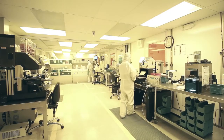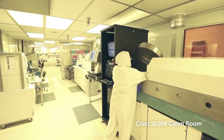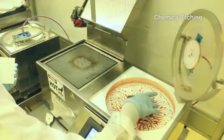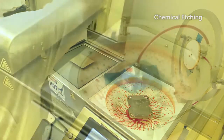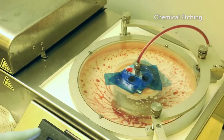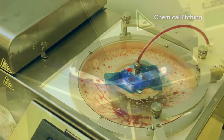CTS's Albuquerque facility maintains a Class 10,000 clean room for piezoelectric components which require chemical etching. In this process, a layer of material which resists chemical etching is deposited onto the surface of the piezoelectric component. This enables selective etching of the material.